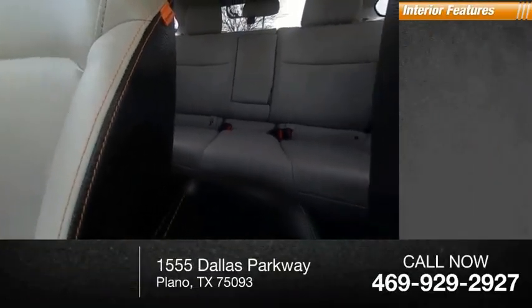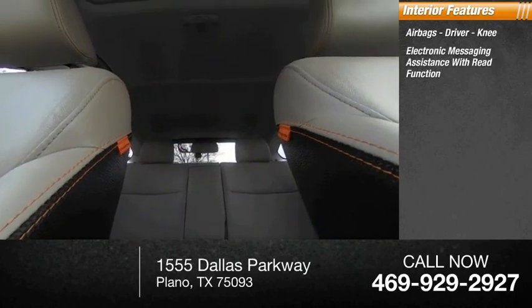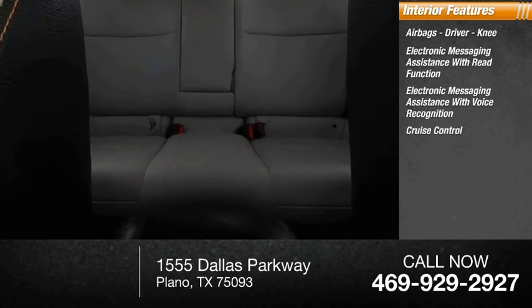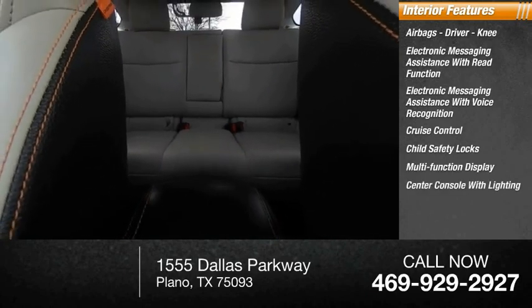Inside you'll find airbags — driver, knee — electronic messaging assistance with read function, electronic messaging assistance with voice recognition, cruise control, child safety locks, multifunction display, and center console with lighting.